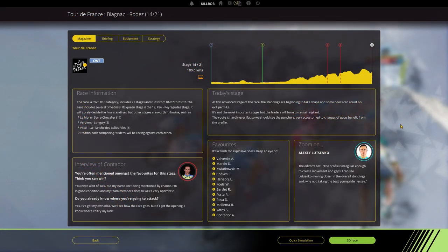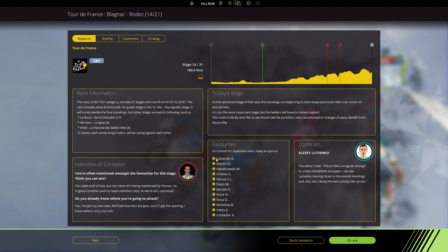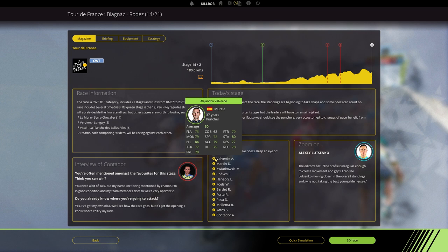Hey guys, this is Kirob speaking and today we are back in Pro Cycling Manager 2017 with the parallel playthrough of the Tour de France 2017. We are on stage 14 already — this is coming into the last third very soon, and this stage looks exactly like it was made for a special someone: Alejandro Valverde. If he has a good race day condition, or even just a decent one like zero, I think he will be doing pretty well.